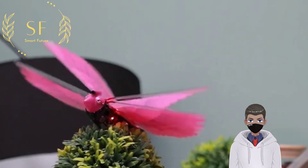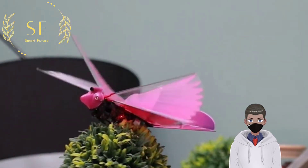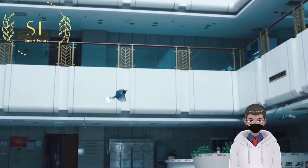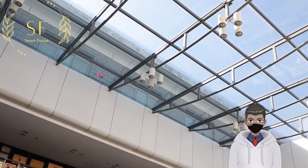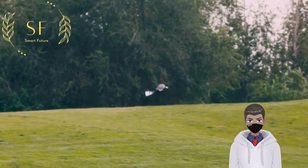A bionic mechanical bird is an aircraft that flaps its wings and flies autonomously like a real bird without human control. It has six-axis sensors implanted in its fuselage, which can sense the flight attitude in real time and adjust it to achieve straight flight.